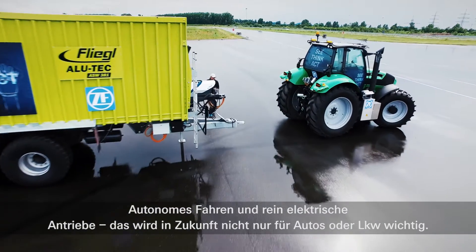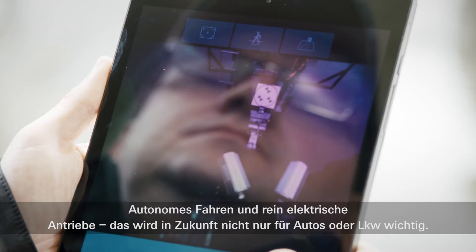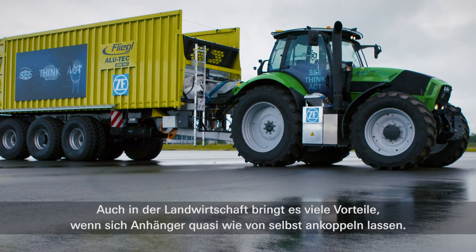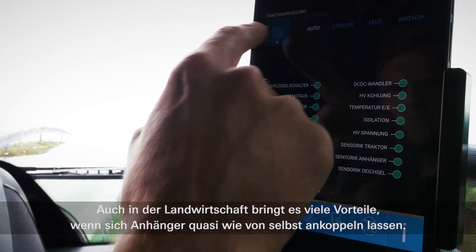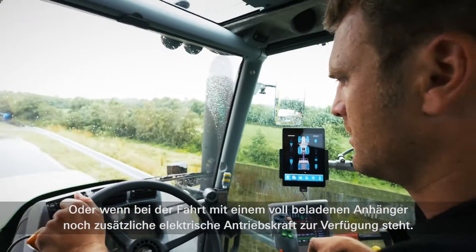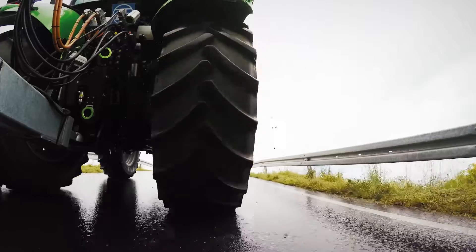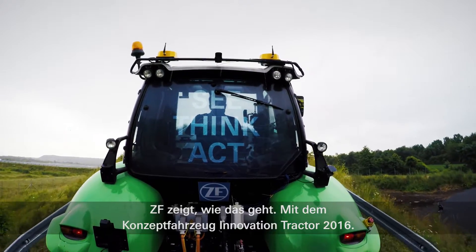Autonomous driving and all-electric drives — in future, these are not only going to be important for cars or trucks. Trailers which almost connect themselves independently to tractors are also an asset in agricultural applications. Additional electric driving power available when driving a tractor with a fully-loaded trailer is also an advantage. ZF shows us how this works with the Innovation Tractor 2016 concept vehicle.